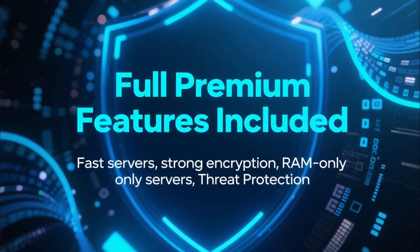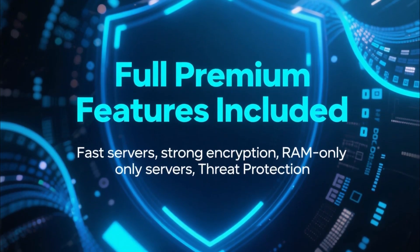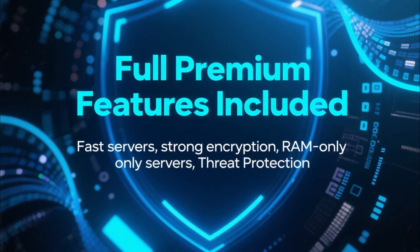Plus, you get all the premium features: fast servers, strong encryption, RAM-only servers, and threat protection to block malware and trackers. The whole package.